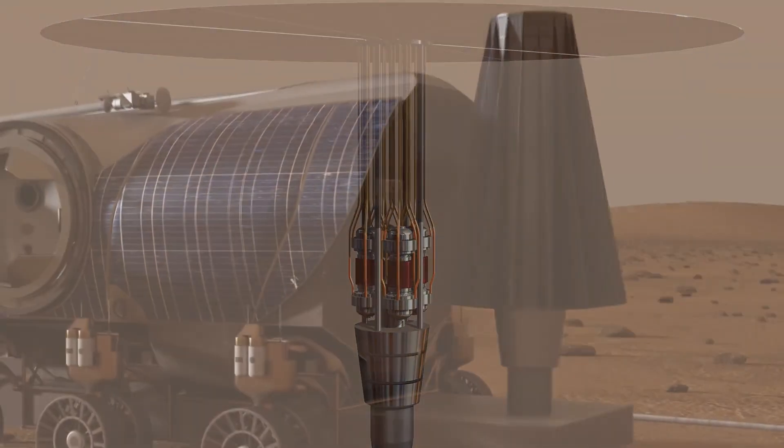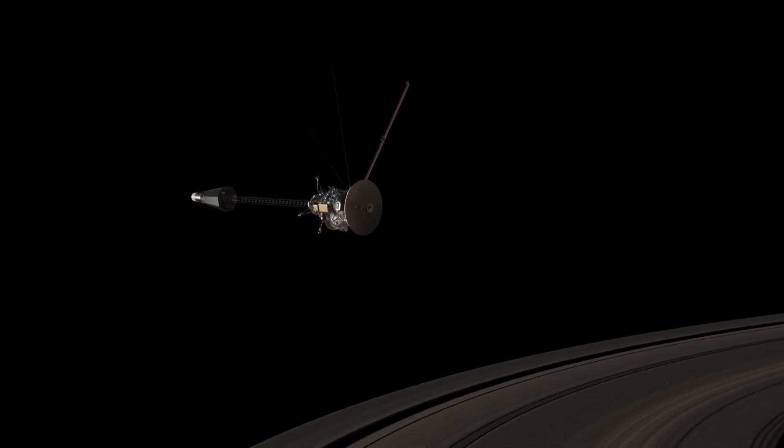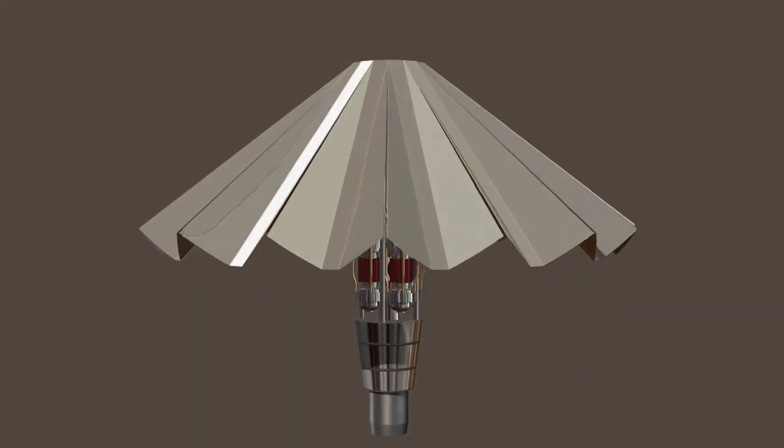This idea isn't new and it's something NASA has already been working on for several years. To be clear, these are not RTGs — radioisotope thermoelectric generators that generate electricity from the heat of uranium decay — which produce less than a kilowatt of power. Those can be useful for satellites and rovers, but to power a base where humans are living, you're going to need a lot more.